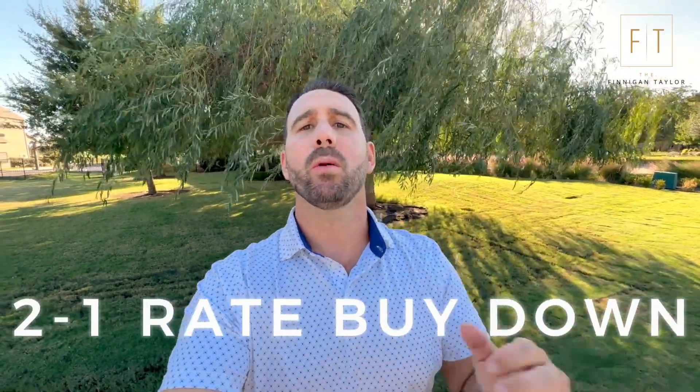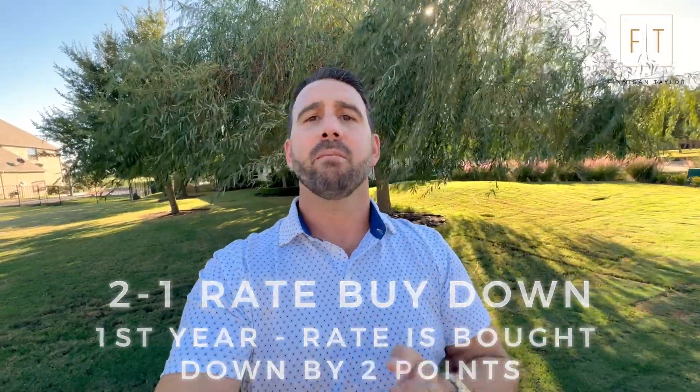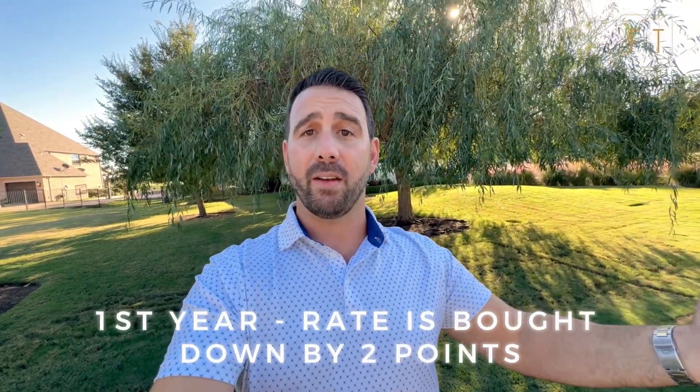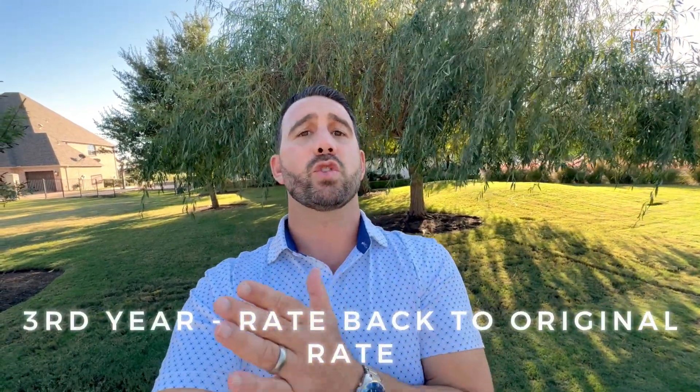Now, like I promised, let me touch on the rate buy-down term you've been hearing — specifically a 2-1 buy down. Here's what it means: a 2-1 buy down means for the first year your rate is bought down two points. So if you had a 7% interest rate, year one goes to 5%. The second year it goes up one point to 6%, and then the third year it goes back to whatever the rate was when you bought the home — that's the 2-1.